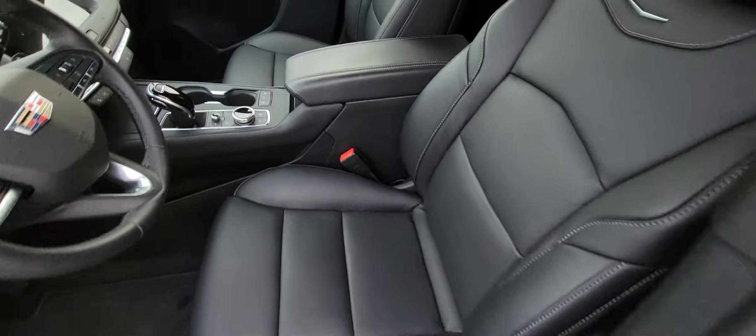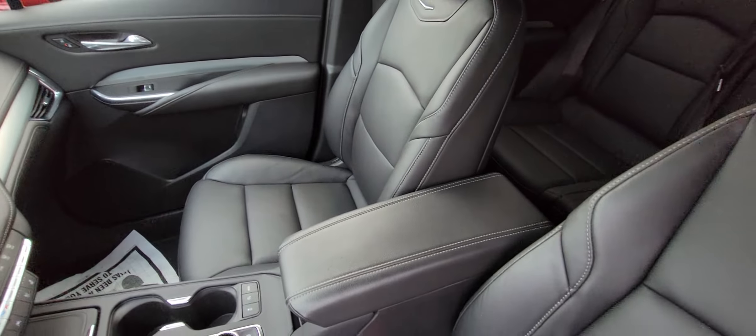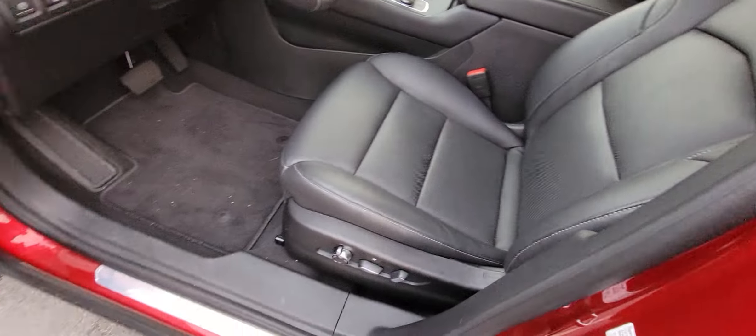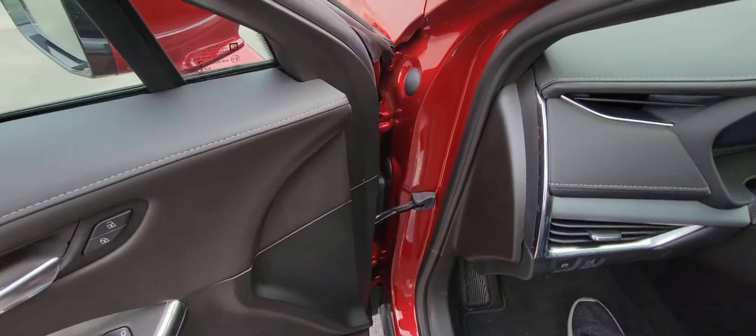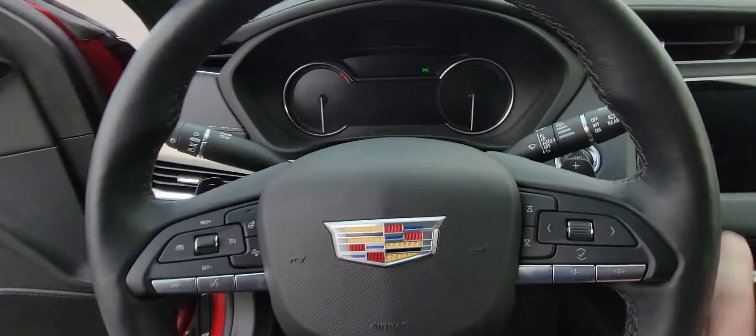Beautiful black leather interior — no rips, stains, or tears — and it does have power windows, power locks, as well as power seats and the memory settings for them as well. We'll go ahead and step on inside.